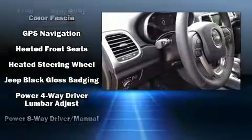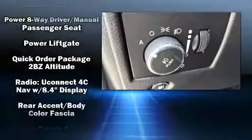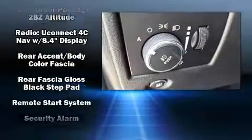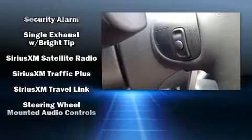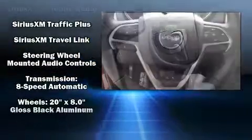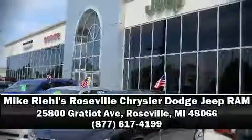Front side impact airbags, traction control, brake assist, anti-whiplash front head restraints, a panic alarm, an emergency communication system, and four-wheel disc brakes with ABS. For added security, dynamic stability control supplements the drivetrain. Please don't hesitate to give us a call.